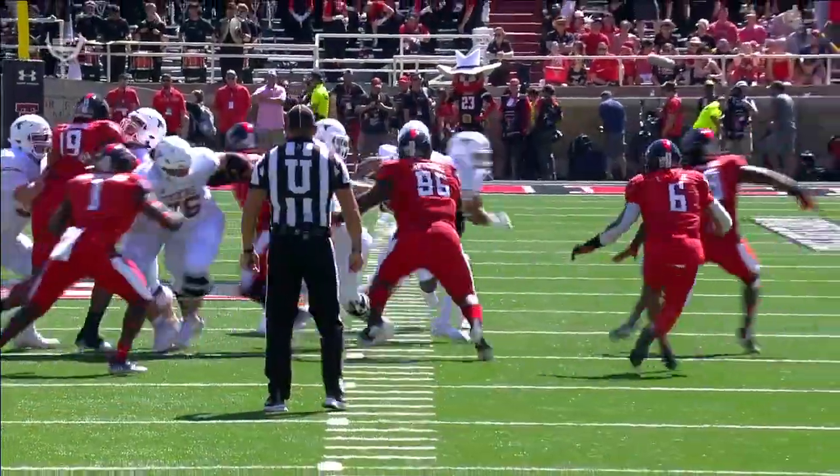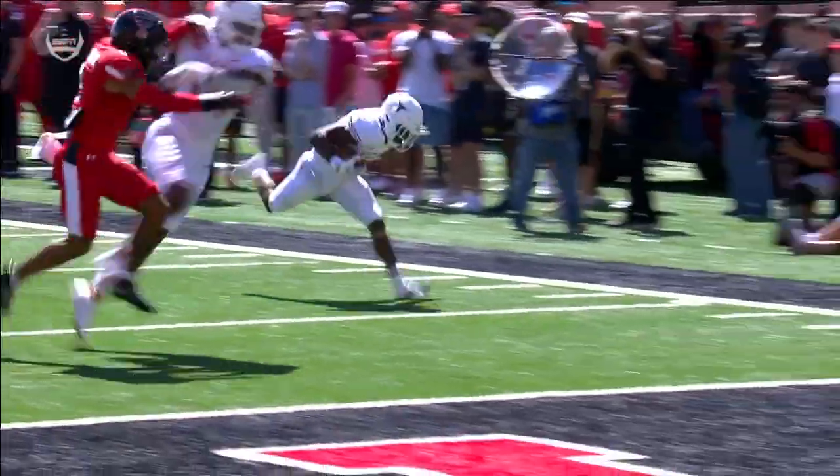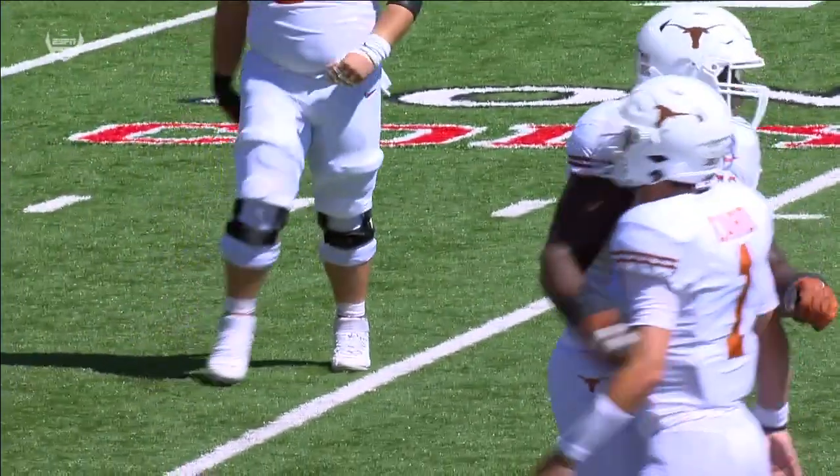An unusual set. When you have the Texas running back set a little bit wide, that usually means he's getting out of the backfield. Texas Tech didn't recognize it and no one saw Robinson.